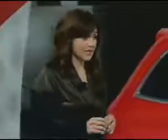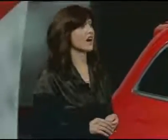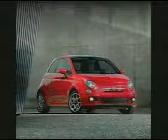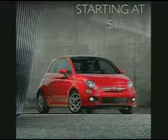The 500 promises to charm a generation of Americans who want their vehicles to be individualized, technologically advanced, and most importantly, affordable. Speaking of affordable, the price for the 2012 Fiat 500 will start at $15,500.